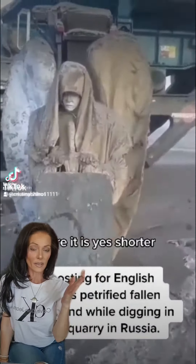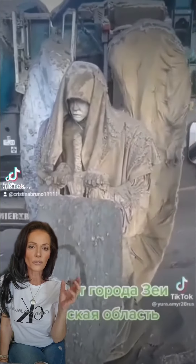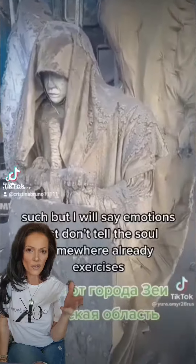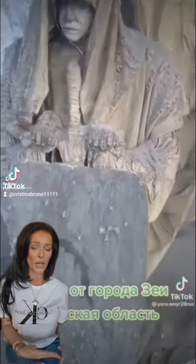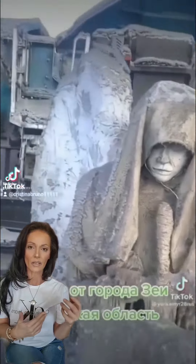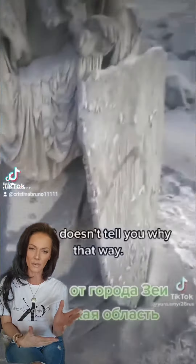Now look how realistic this looks. It looks like a petrified angel mummy. Regular statues, even if they are underground, they do have their detailing and things. This looks like a petrified mummy type of angel.